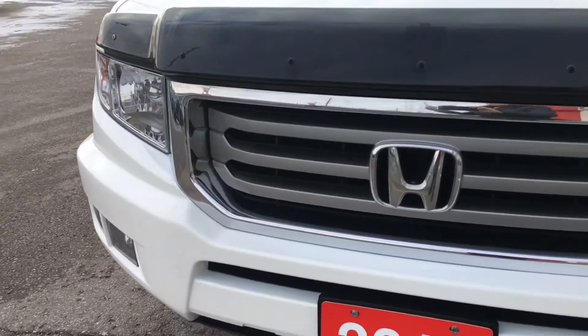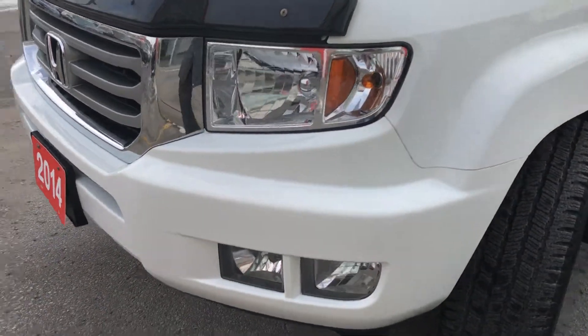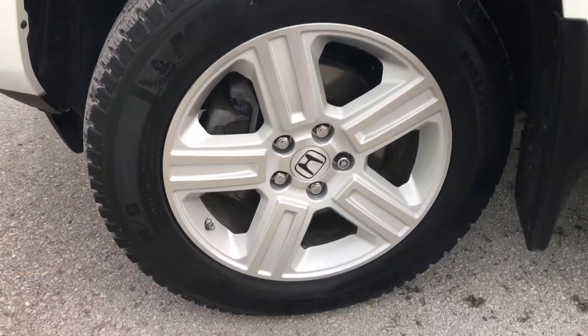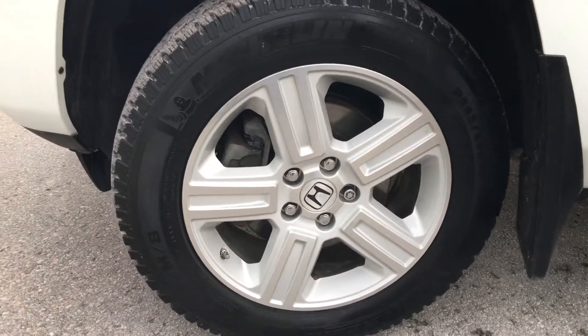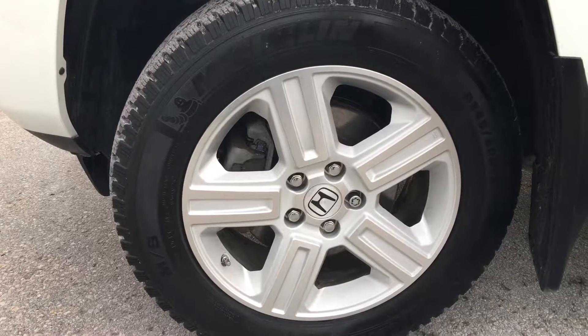With a towing capacity of 2,268 kilograms. Up front we're equipped with fog lights, so no issues lighting your way. Coming around the side you'll see we're riding on 18-inch alloy wheels in touring-exclusive silver, with power-assisted ventilated front disc brakes and solid rear disc brakes.